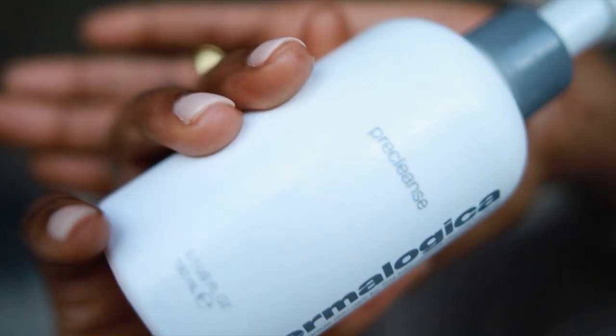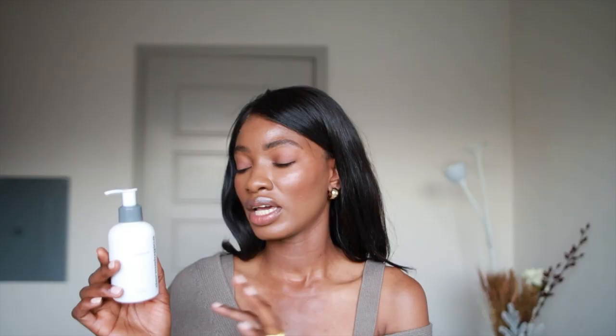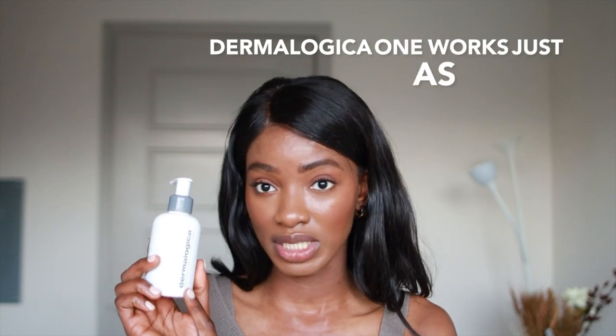Next one I love is this one by Dermalogica — it's a pre-cleansing oil. This one is not as good as the Curel and I'm not going to lie, but it's better than the last one I'm going to show you guys. Although it doesn't work as well, it definitely still gets a bunch of my makeup off — I can see my makeup just glide off my face. It just doesn't get the glue, which is pretty important to me. But for someone who doesn't wear glue, it wouldn't matter. I definitely recommend it if you don't have access to the Curel one.